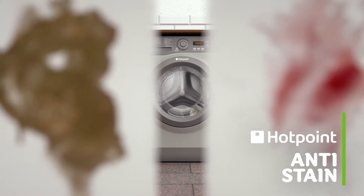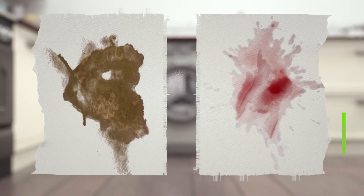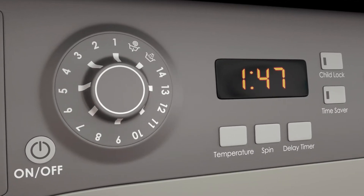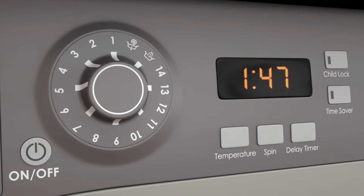It also has Hotpoint's anti-stain technology that removes 20 of the most stubborn stains. At the touch of a button it can tackle things like oil, chocolate and ink by instantly releasing detergent into the drum. It then gradually increases the temperature and holds it at 40 degrees, creating the perfect conditions for banishing stains. So your clothes will look newer for longer without you having to waste time soaking or pre-treating them.